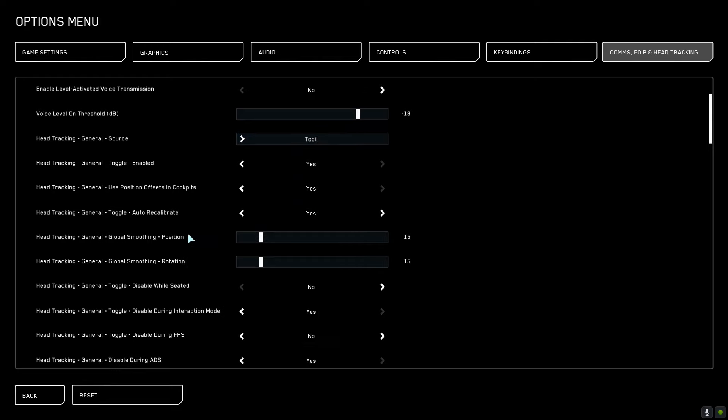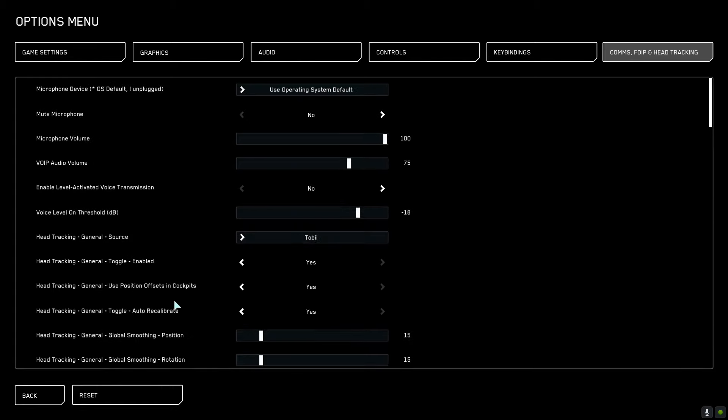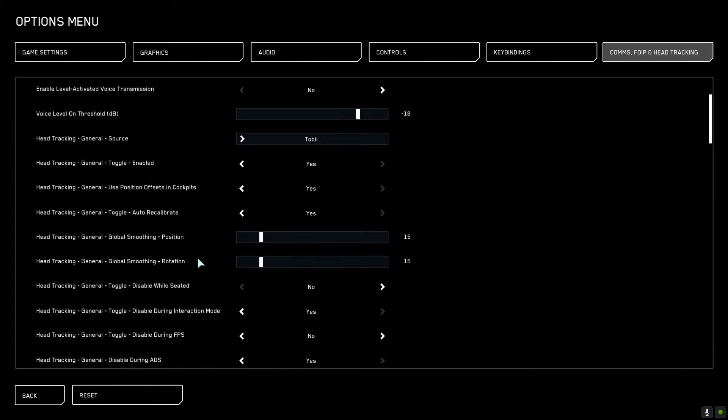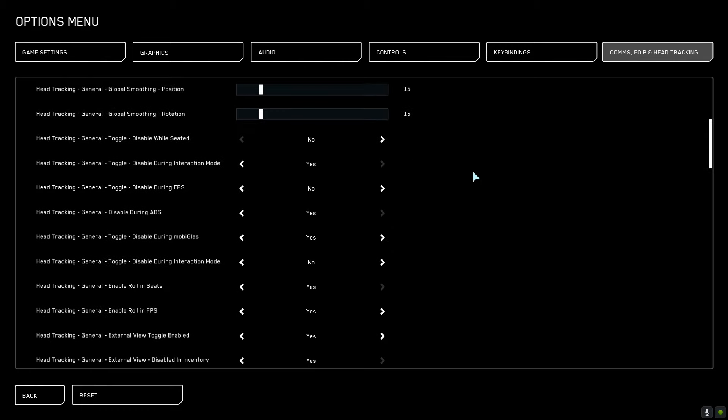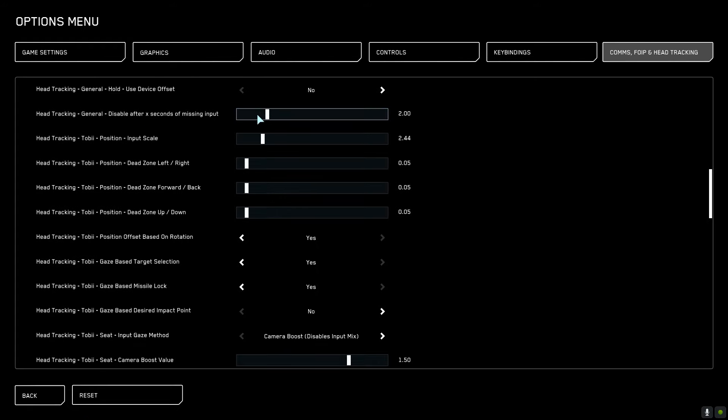In my earlier videos with the Tobii Eye Tracker there was some jittering in some of the external shots, and that was my own fault because I didn't know about the smoothing settings. You can apply smoothing to the tracking, and I tend to go with about 15% — I find that solves any jittering issues. Adding to the smoothing is really great for removing jitter. Below that we've got all of the enable/disable features, and then the actual settings for sensitivities and dead zones.